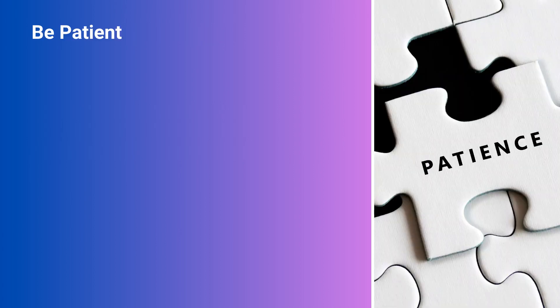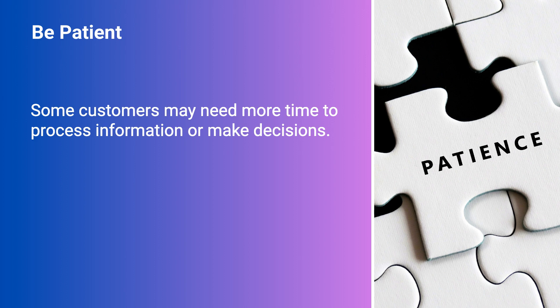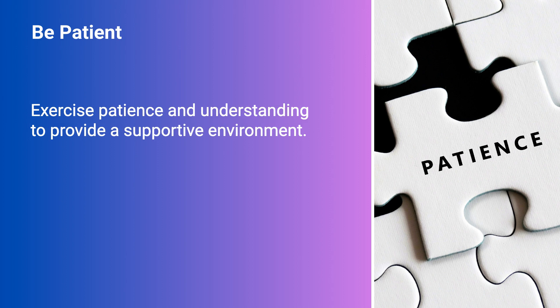Be patient. Some customers may need more time to process information or make decisions. Exercise patience and understanding to provide a supportive environment.